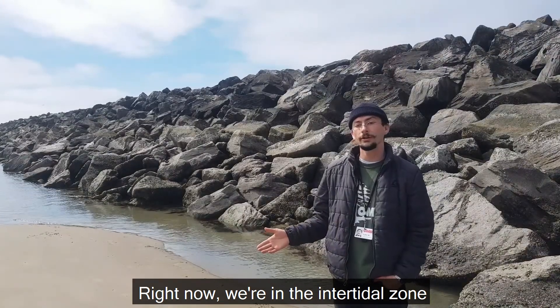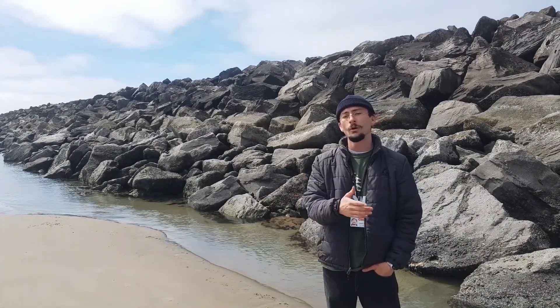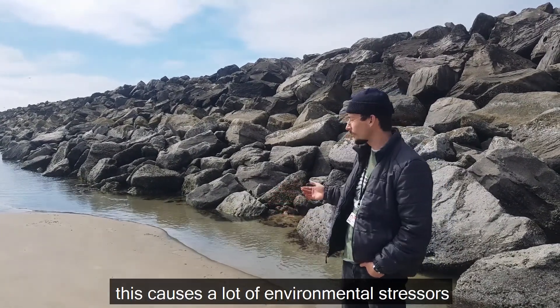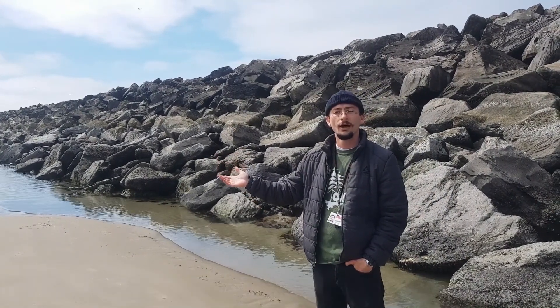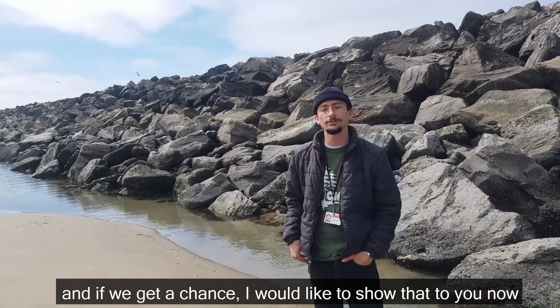Right now we're in the intertidal zone, which means that this area is sometimes completely covered by water while at other times is exposed to air and sun. This causes a lot of environmental stressors on the creatures here — stressors that other animals do not have to face. They've adapted in certain ways to deal with this, and if we get a chance I'd like to show that to you now.